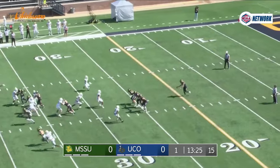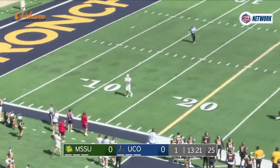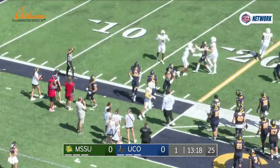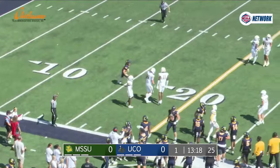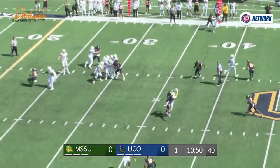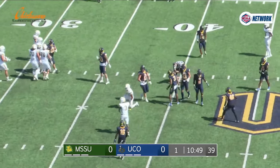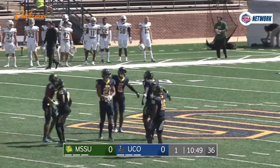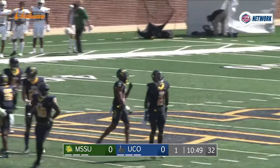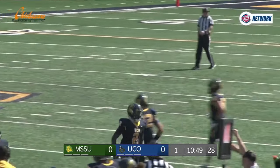Jaden Stoshak deep to receive this punt for Missouri Southern. Miller with a spiraling driving kick and Stoshak back to the 11, near the sideline — really good punt and good coverage as he runs out of bounds at the 16. Out of the gun, takes the snap and looks right, throws right, pass incomplete intended for Stoshak. Jonathan Mosley on the coverage. Fourth down and Missouri Southern does move the ball from the 11 up to the 32, but they're going to punt it away.